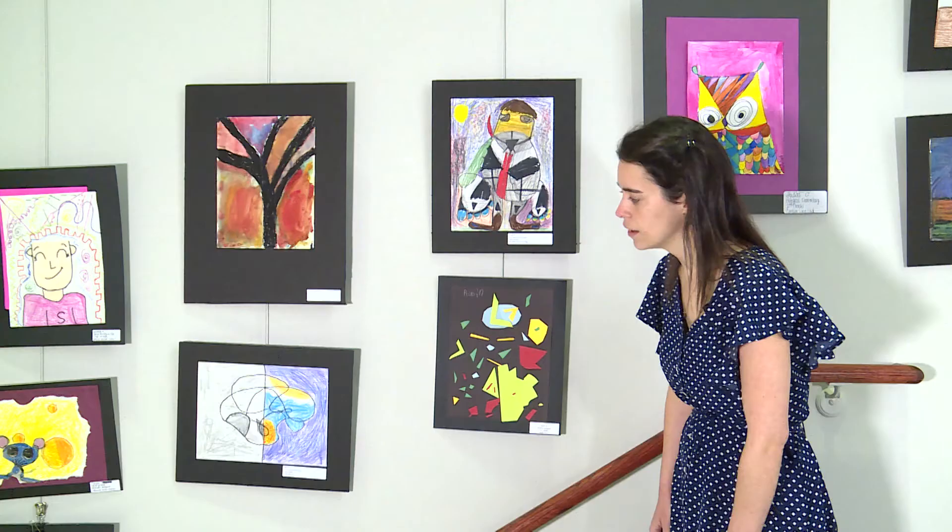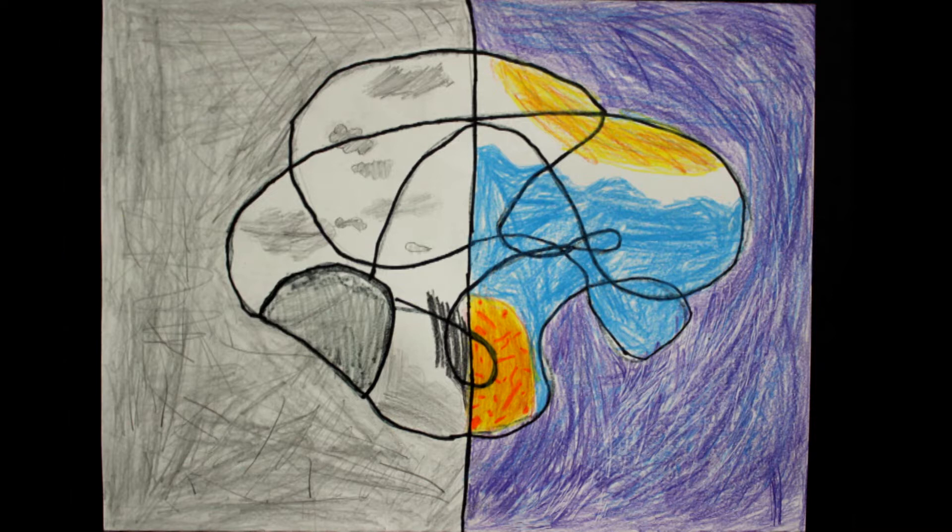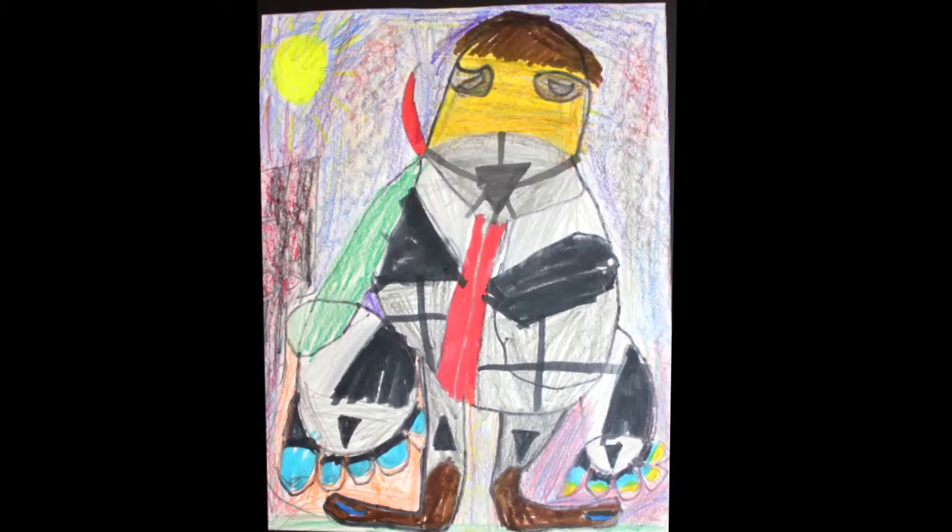Gracie from Northfield Elementary — I thought it was so neat how she used one line to divide one image into two images. I love the contrast from the shadows, the neutrals, to color on the other side. Great job, Gracie. Over here we have Luke. I love the name of this work of art — it's called 'He Was Small and Big.' I love Luke's use of shapes to create proportion and size. Awesome job on that, Luke.